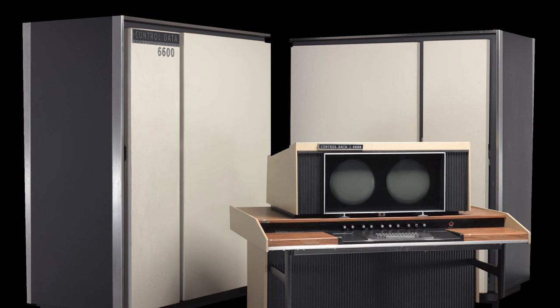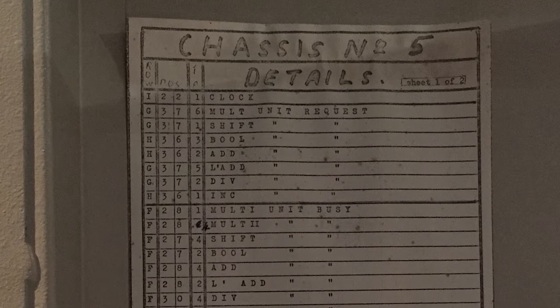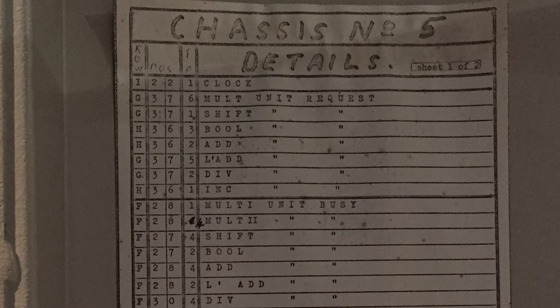Machines like this were at the height of the Cold War. They were used by government research departments, they were used by universities, and they were often used for actually calculating what would happen if there was a nuclear attack. So these are machines that were very much owned by government, used by government — they weren't machines that everybody had access to.